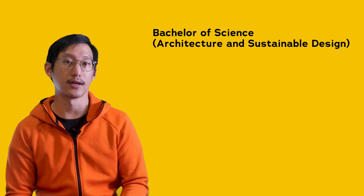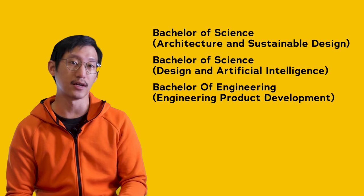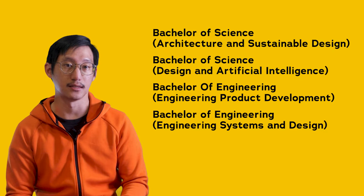The programs — or what SUTD refers to as pillars or majors — are the Bachelor of Science in Architecture and Sustainable Design, the Bachelor of Science in Design and Artificial Intelligence, the Bachelor of Engineering in Engineering Product Development, the Bachelor of Engineering in Engineering Systems and Design, and the Bachelor of Engineering in Computer Science and Design.